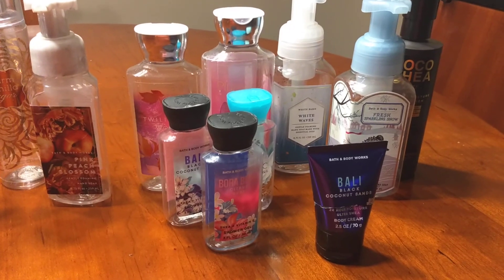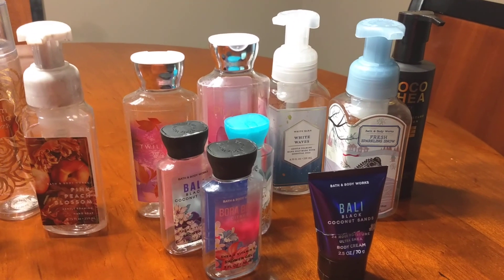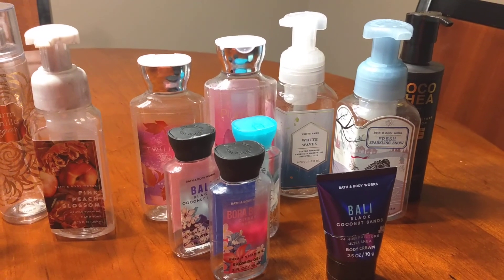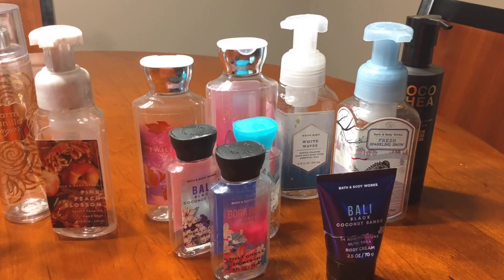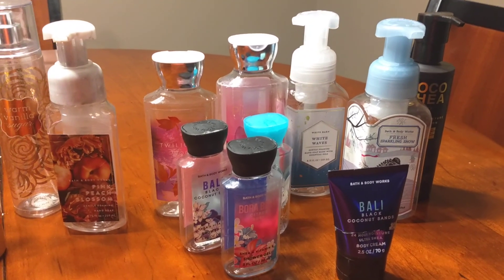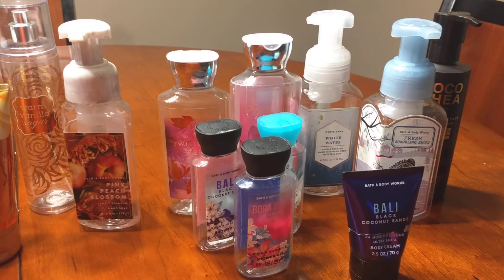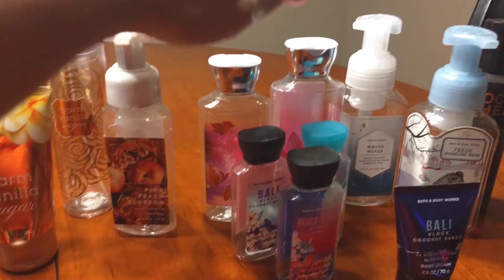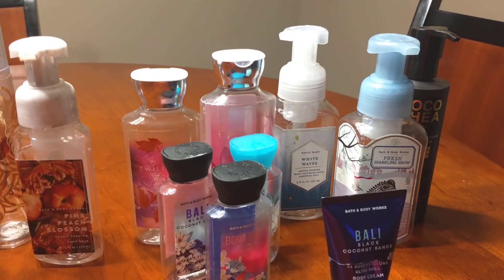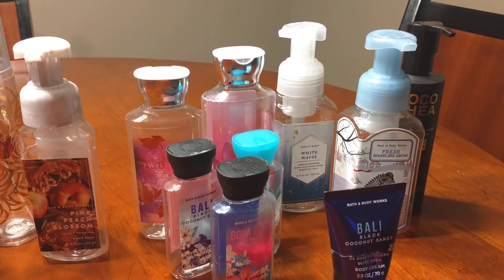Next we'll move on to the body washes. I'm not a huge fan of body washes, but what I do is purchase body washes to see if I actually like the scent or the fragrance. If I can take it in a body wash — real quick in the shower and it doesn't give me a headache — then chances are I would like the scent. That's how I typically try out fragrances before I purchase a big bottle. I always try out the body washes because if you don't like it, you can use a whole bunch in the shower and get rid of it.